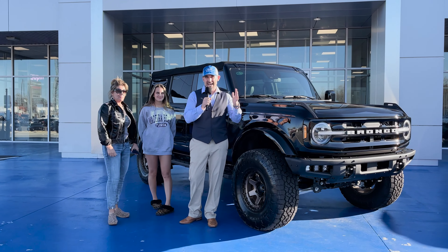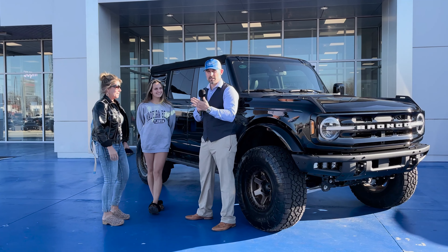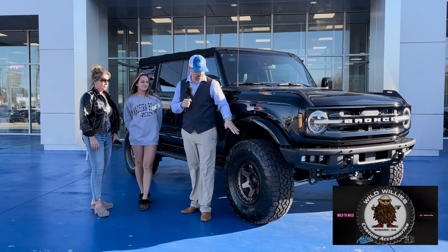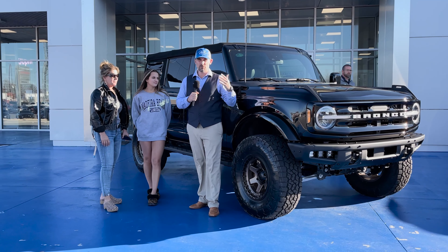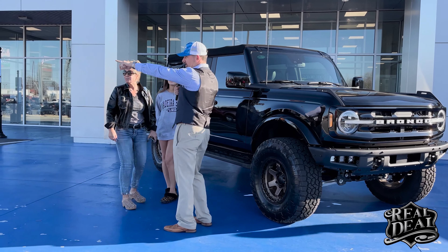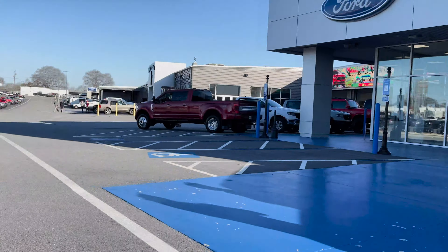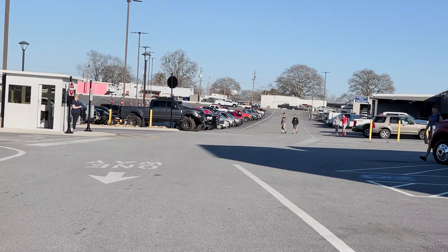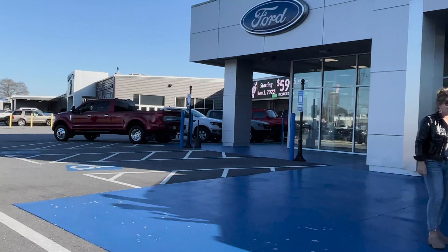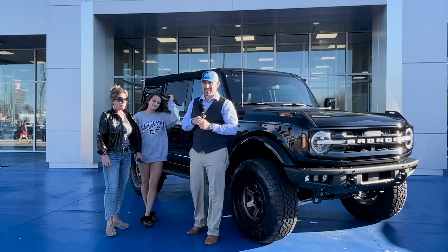Hey y'all, we have Christine and Savannah here today. They really looked up because we were just finishing up this Apex Edition Ford Bronco. They're friends with Richard — show them Richard's big Apex Edition Magnus right there. Richard is actually right there too, so good friends of Richard's decided, hey, we got this one up there finishing up.